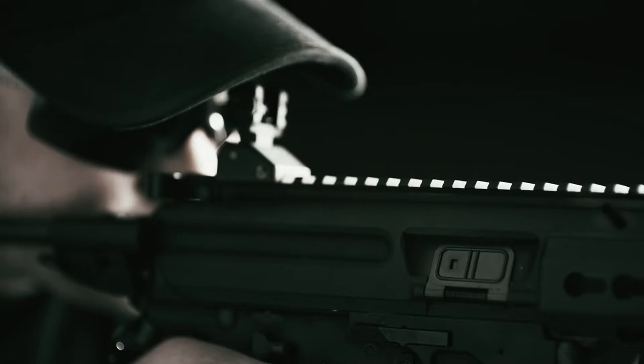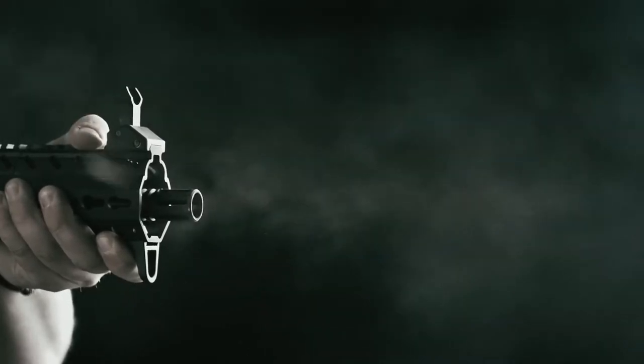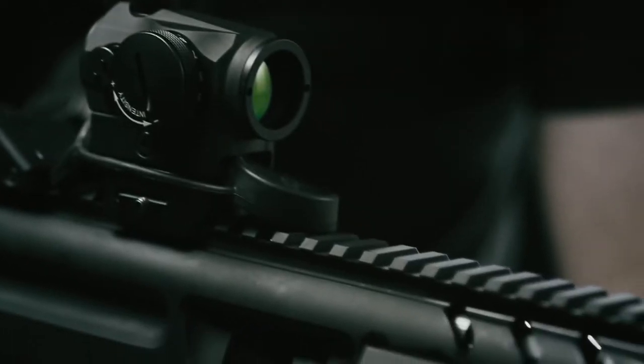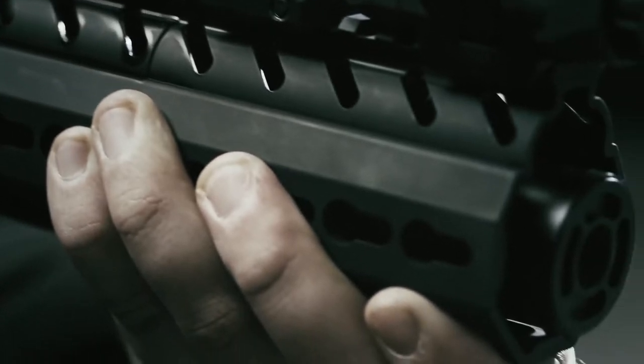Number 2, Submachine Gun SMG. The submachine gun was developed during World War I as a close-quarter offensive weapon. SMGs fire handgun cartridges and have an effective range of around 100 meters. SMGs are used by military special forces and police SWAT teams for close-quarters battle because they are a pistol-caliber weapon, easy to control, and less likely to over-penetrate the target.